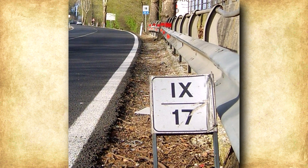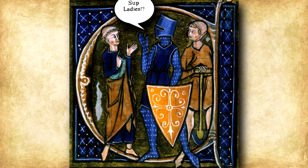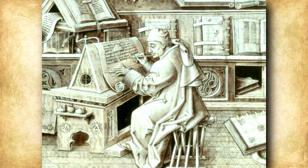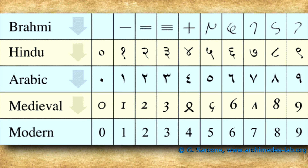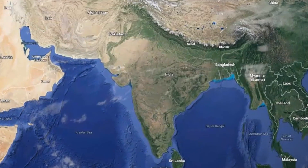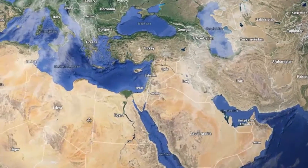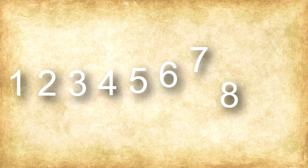This system stayed in place in Europe longer than you might expect — it actually stayed until the middle ages, around the 11th and 12th centuries, when we finally were introduced to the numbers that we have today, at least in their early form. There are 10 digits, ranging from 0 to 9, with multiple numbers being put together to make the bigger numbers.